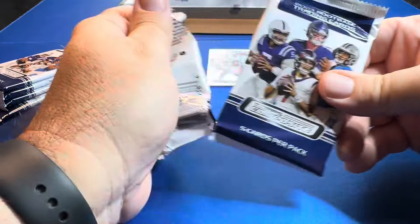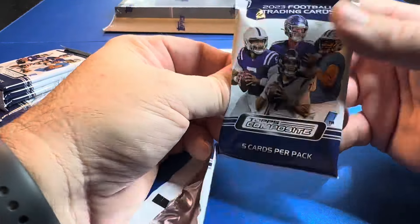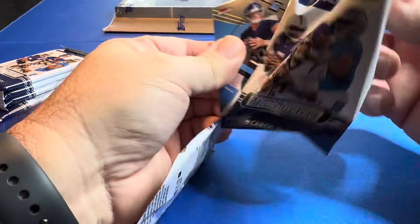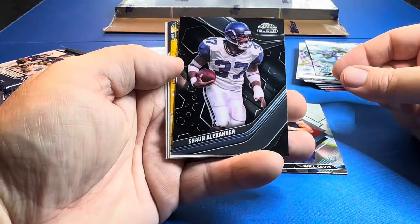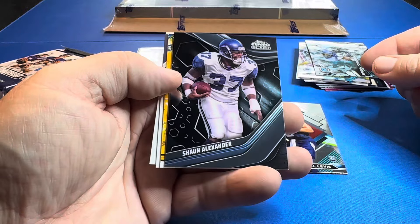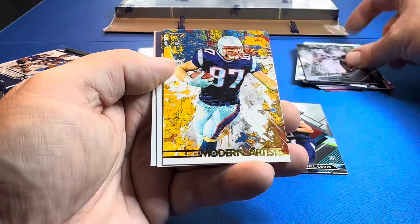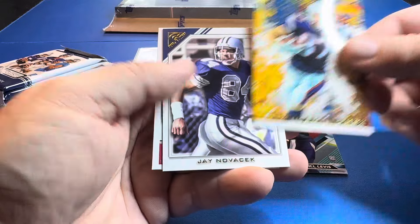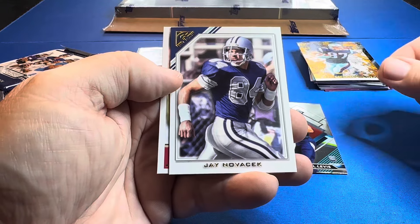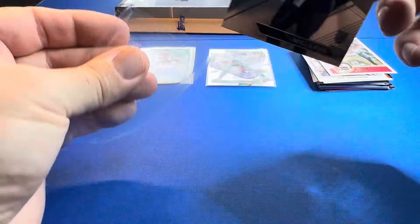We have five packs to go. Are there eight packs in this box? I think there are. Like I said, I just like to get into it. Will Levis — Rookie QB. Shaun Alexander — he single-handedly won me my fantasy football league; I think it was 52 touchdowns. That was Topps Chrome Black — cool card. Gronk on the Gallery. Novacek. And Jerry Rice. Will Levis. Finest.